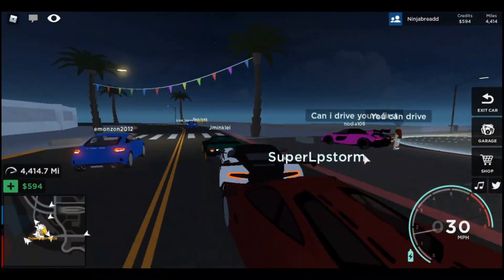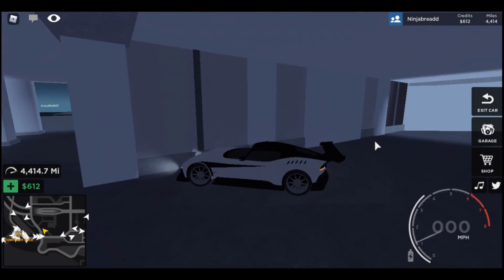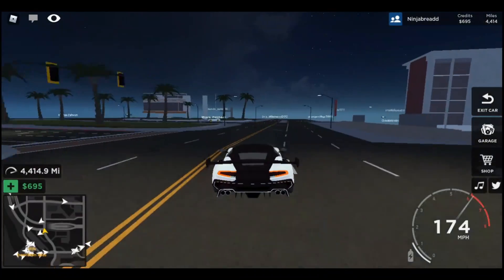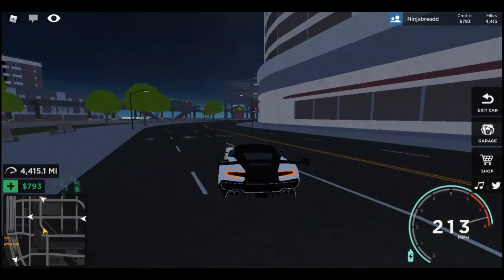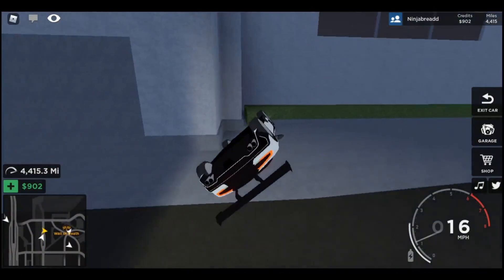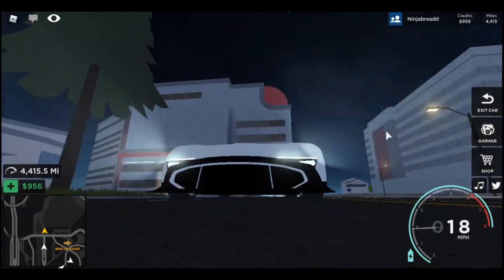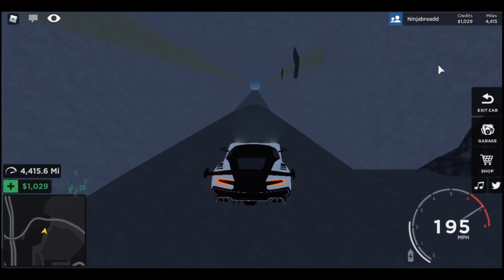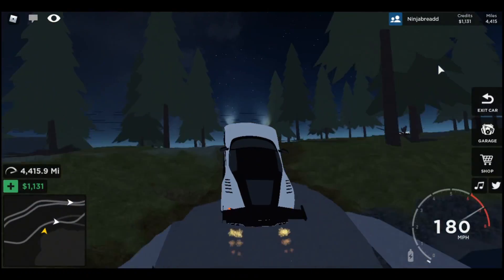Let me just drive the Aston Martin Vulcan and see how well it can go. It goes really fast — let's see how fast I can actually go. With boost I'm hitting 240. If this was real life, man, I'd be in trouble — my car just went oof. Let's see how fast I can go going uphill.